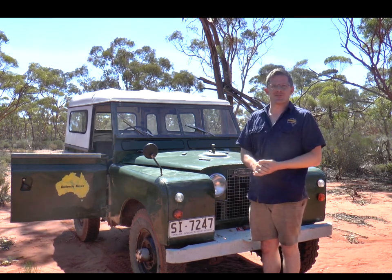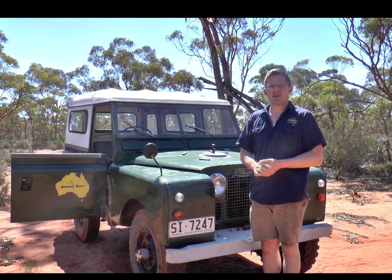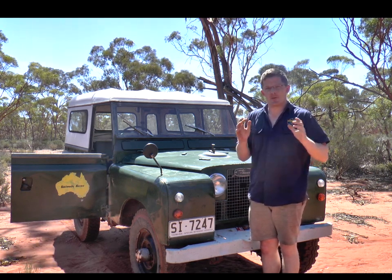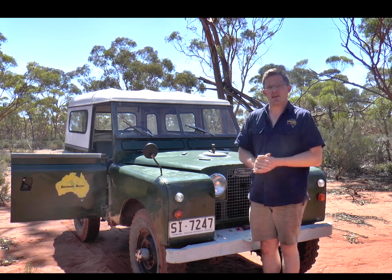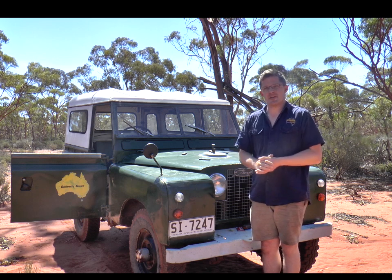G'day, it's Geoff Lewis here from Seriously Series. And in today's episode, we're going to be looking at a piece of technology that I've been really interested in covering for nearly over a year. It's taken me a year to compile enough information and to be comfortable with myself to actually be able to present this video.